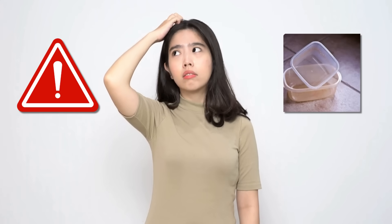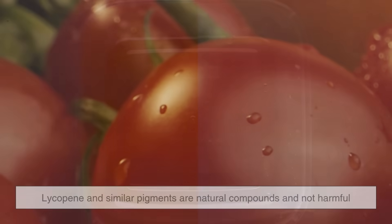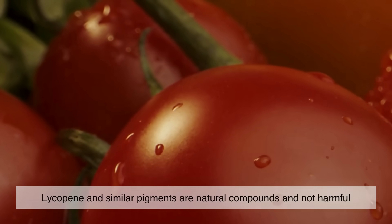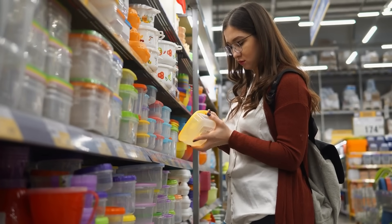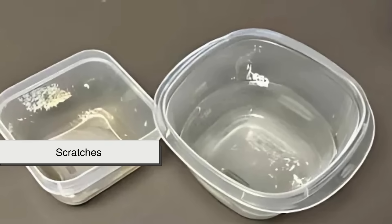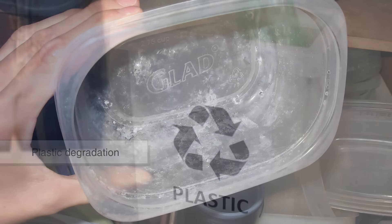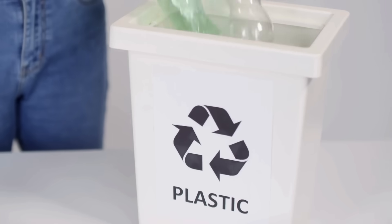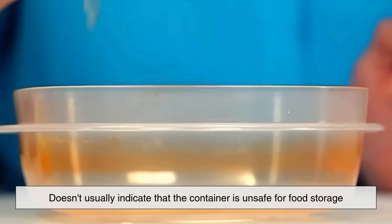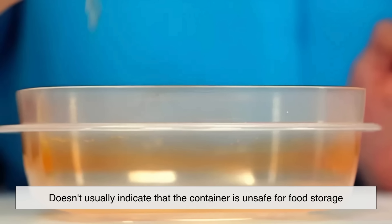Now you might be wondering: is this staining dangerous? The good news is, in most cases, no. The discoloration is mostly cosmetic. Lycopene and similar pigments are natural compounds and not harmful. What's more important to pay attention to is how the container holds up over time. Scratches, warping, or plastic degradation can be signs that it's time to replace it. Staining, while unsightly, doesn't usually indicate that the container is unsafe for food storage.